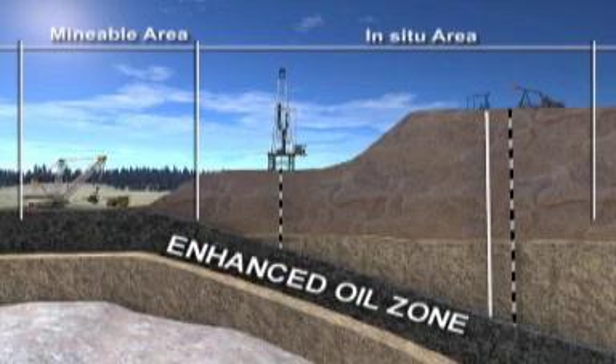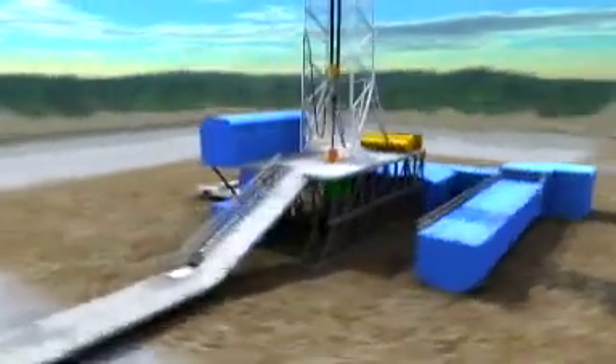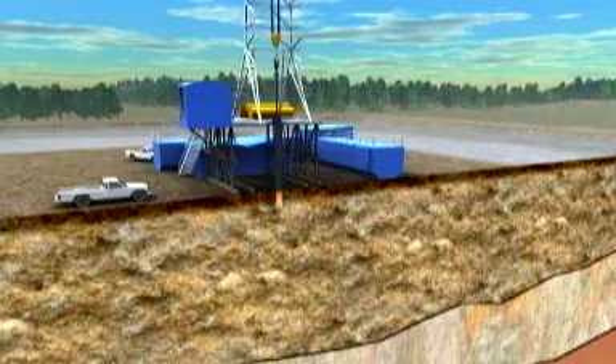Synovus' oil projects in this region are in situ, which means the oil needs to be taken out in place, deep below the Earth's surface. The crude oil here is recovered using Steam-Assisted Gravity Drainage, or SAG-D. Two horizontal wells are drilled, one above the other, about 5 meters apart.